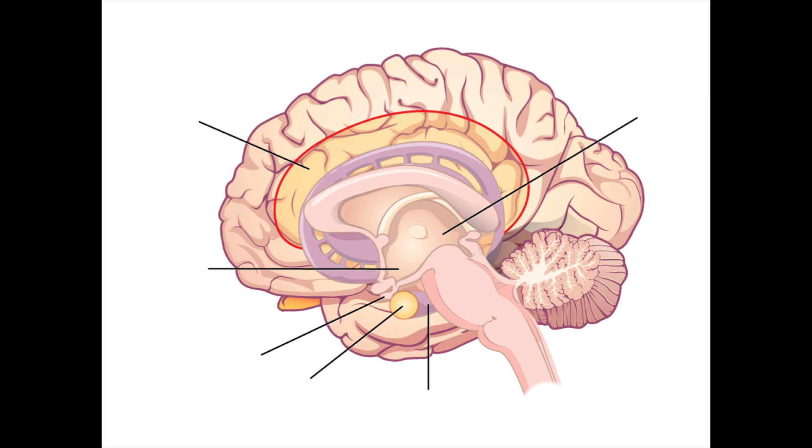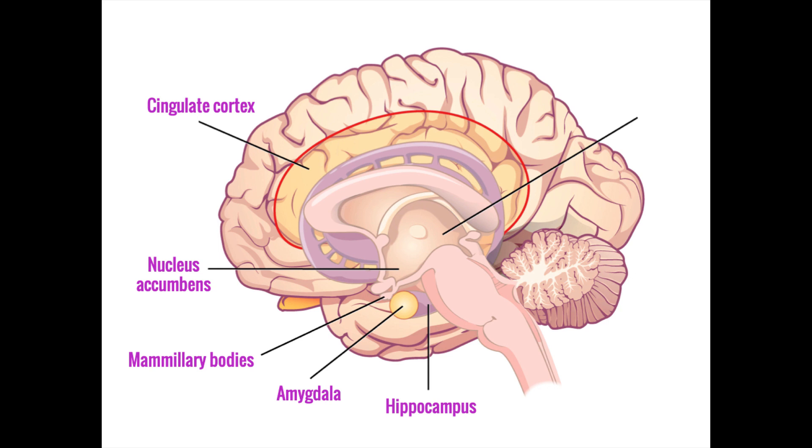Because the boundaries of the system are functional rather than anatomic, not everyone agrees on which parts of the brain are classified as being in the limbic system, with many regions having been considered. However, for the sake of simplicity, we will limit our discussion to just a core few that are universally considered to be a part of the limbic system: the amygdala, the hippocampus, the mammillary bodies, the nucleus accumbens, and the anterior cingulate cortex. While some of these structures lie in lower areas such as the subcortex and the brainstem, overall they all contribute to higher cognitive processes of emotion, memory, and behavior.